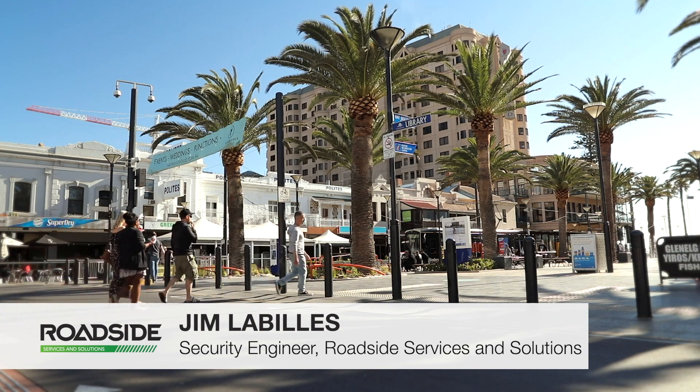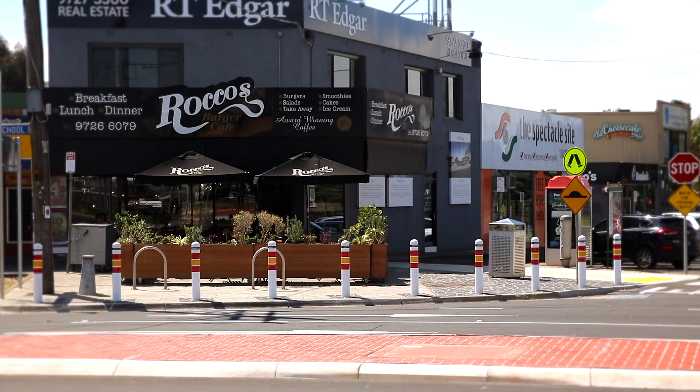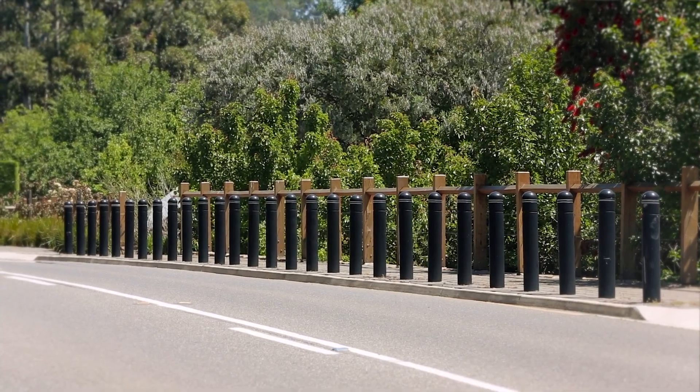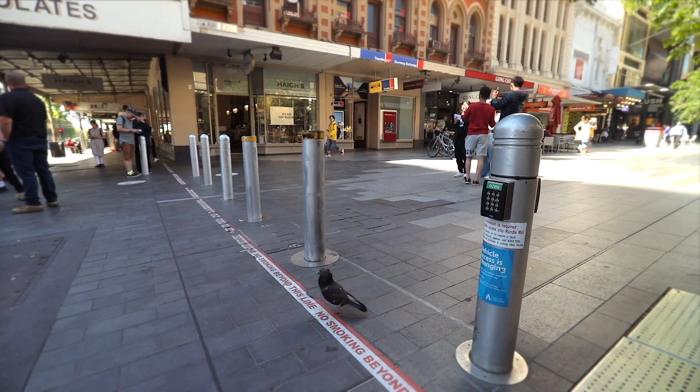Roadside Services and Solutions energy-absorbing bollards are designed to protect pedestrians, buildings, infrastructure and other facilities from errant vehicles, while also protecting the driver. They can be used in individual circumstances or in combination with bollards, like in pedestrian malls.